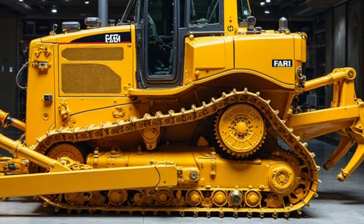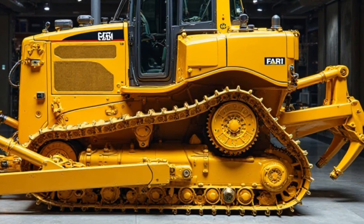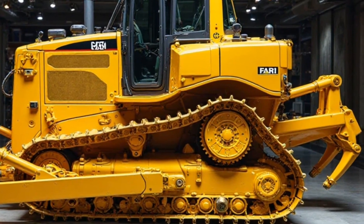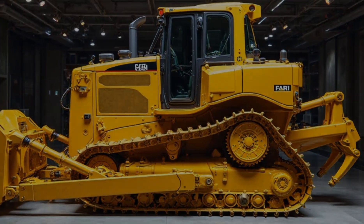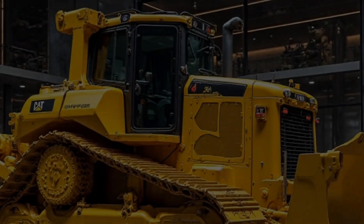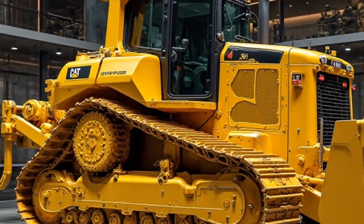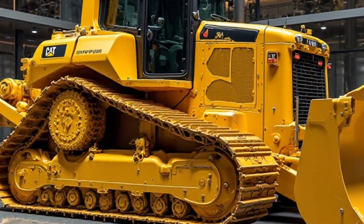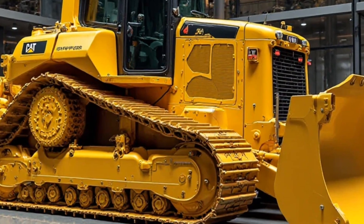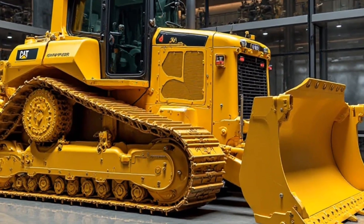If you're in the market for the most powerful bulldozer in the world, the 2025 Caterpillar D11 is the one to beat. With its cutting-edge technology, improved efficiency, and sheer brute strength, it's built to dominate. If you enjoyed this breakdown, make sure to like, subscribe, and hit that bell icon for more in-depth reviews on the world's most powerful machines. Let us know in the comments what you think, and what machine you'd like us to review next. Thanks for watching Car Reviews — see you in the next video.